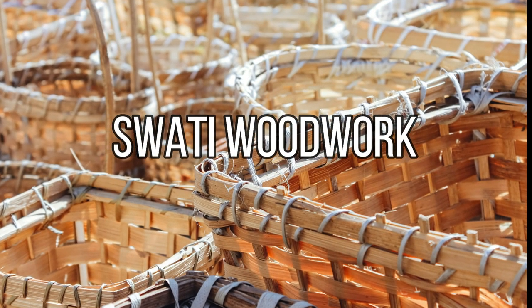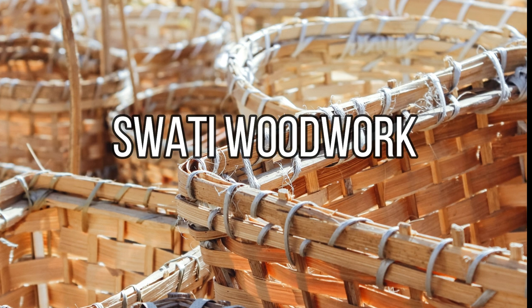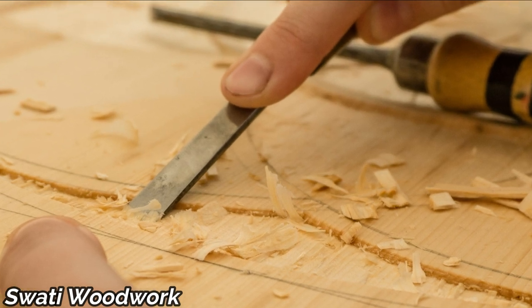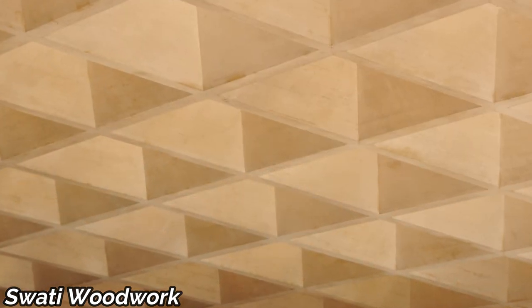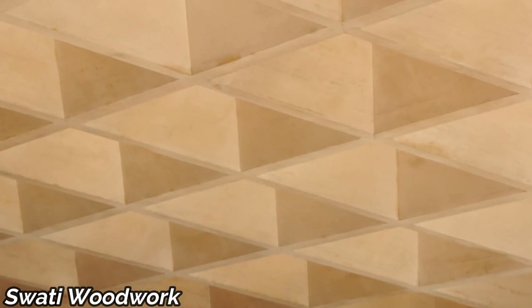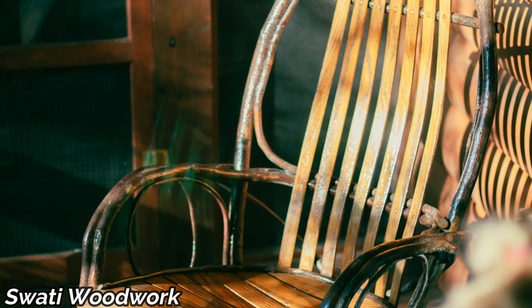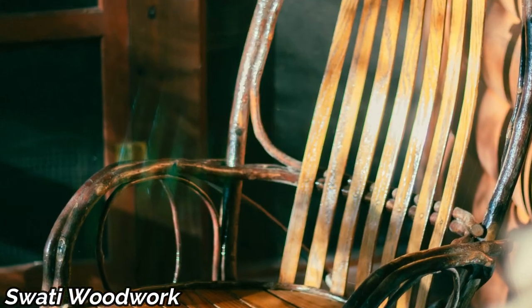Traveling to Swat, we witness the art of Swati woodwork. The Swat Valley is renowned for its masterful wood carving, with intricate patterns adorning furniture, doors, and architecture. These timeless pieces are a testament to Swat's artistic legacy.